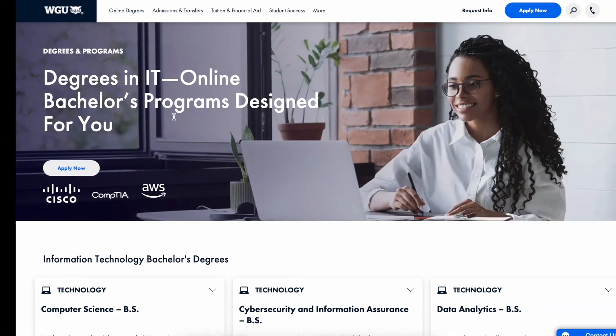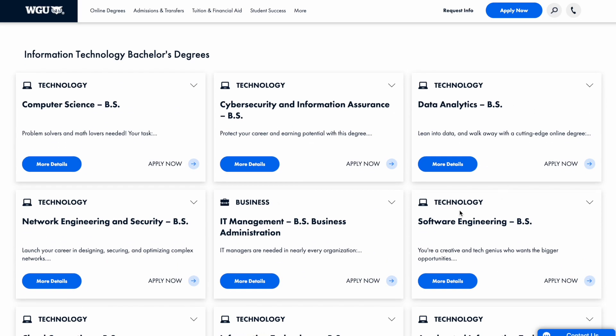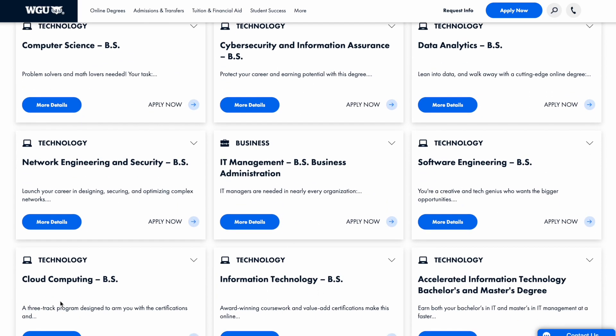WGU is the king of competency-based computer degrees. They offer computer science, cybersecurity, data analytics, software engineering, IT management, IT, cloud computing, and many others. Their process is streamlined, but they charge more than UMass Global at $4K for six months, which comes out to about $22 per day. They accept way more transfer credit than UMass Global, but not as much as Thomas Edison or Excelsior.